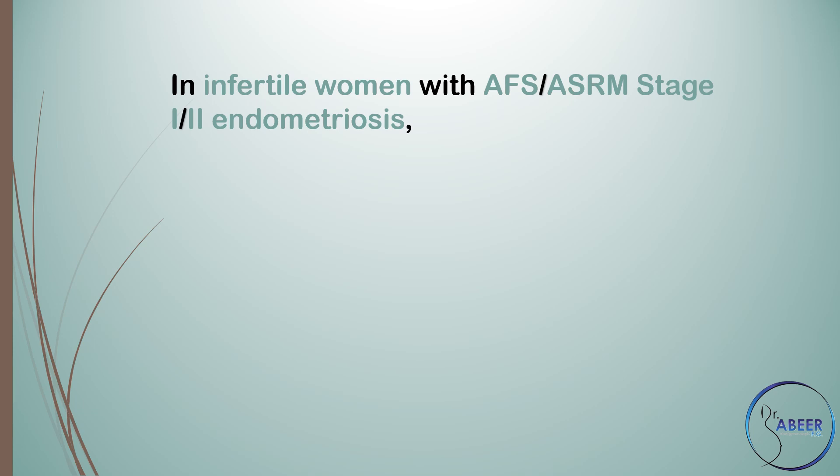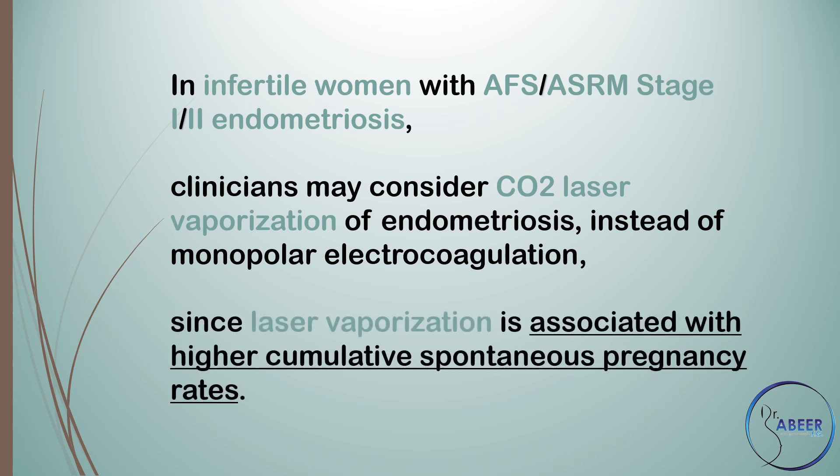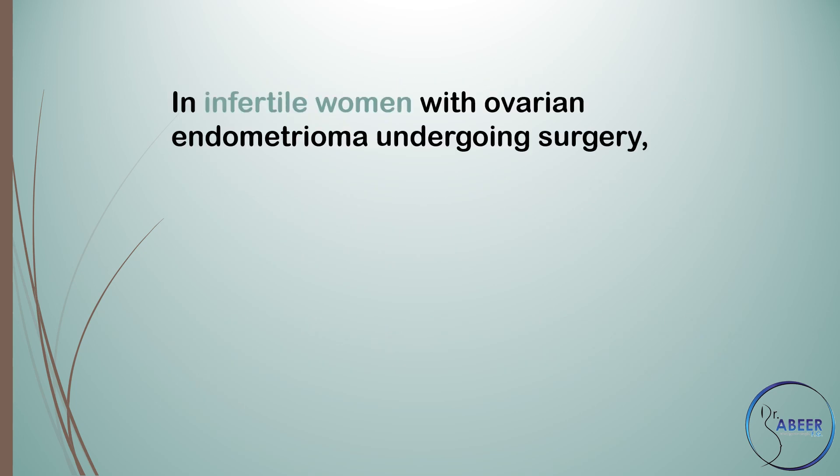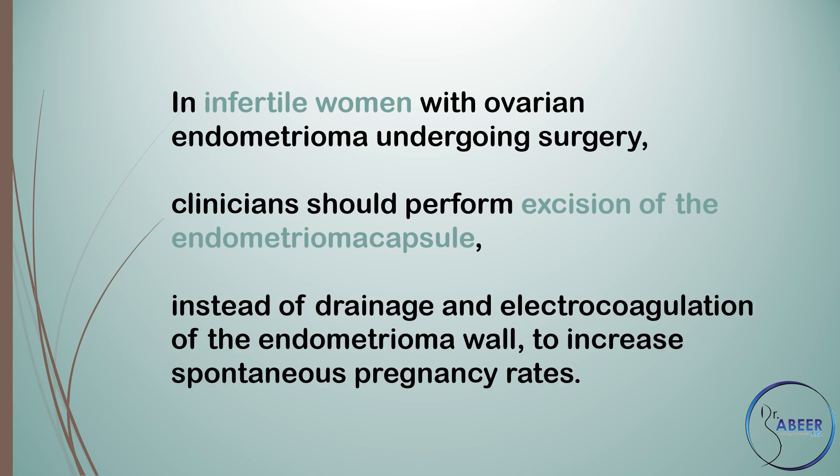In infertile women with AFS/ASRM stage 1 or 2 endometriosis, clinicians may consider carbon dioxide laser vaporization of endometriosis instead of monopolar electrocoagulation, since laser vaporization is associated with higher cumulative spontaneous pregnancy rates. In infertile women with AFS/ASRM stage 2 or 3 endometriosis, clinicians should perform excision of the endometriosis instead of drainage and electrocoagulation.